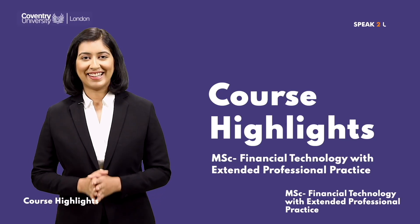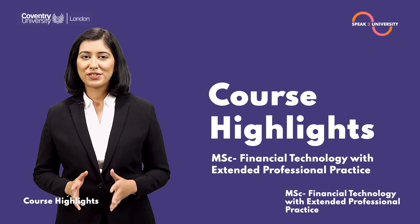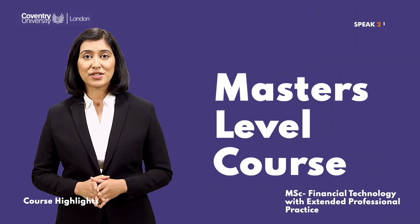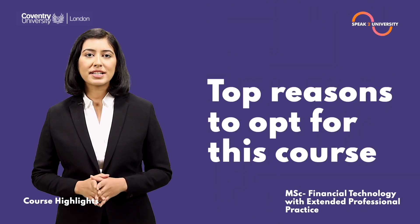Hey, this is a great choice — let's get started. The MSc Financial Technology at Coventry University London is a one-year full-time master's level course, available with an option of extended practice. Here are the top reasons to opt for this course.